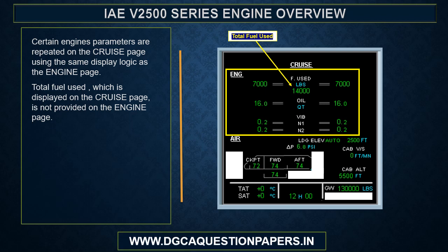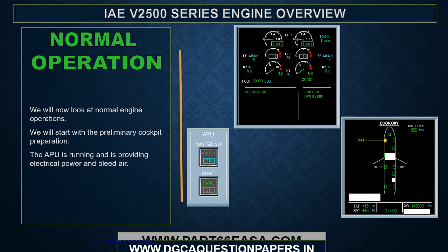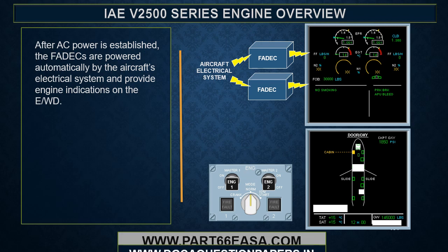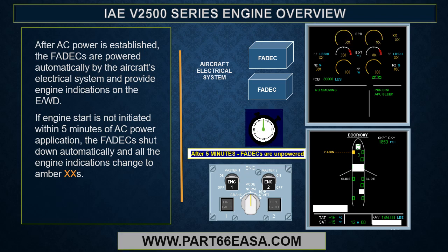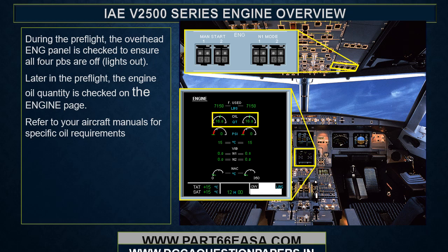Certain engine parameters are repeated on the cruise page using the same display logic as the engine page; total fuel used is displayed on the cruise page but not on the engine page. For normal engine operations, starting with preliminary cockpit preparation: the APU is running, providing electrical power and bleed air. After AC power is established, the FADECs are powered automatically by the aircraft's electrical system and provide engine indications on the EWD. If engine start is not initiated within 5 minutes of aircraft power application, the FADECs shut down automatically and all engine indications change to amber Xs. During preflight, the overhead engine panel is checked to ensure all four push buttons are off, and engine oil quantity is checked on the engine page.